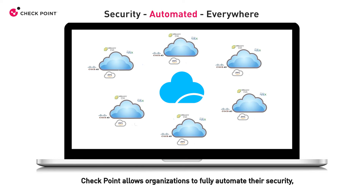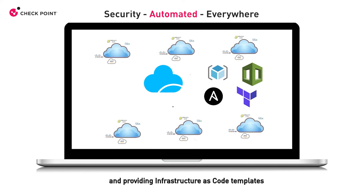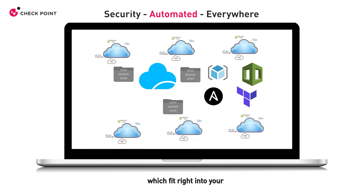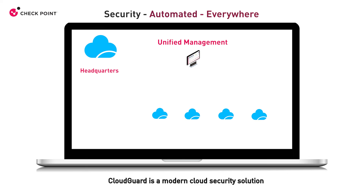Now more than ever, your security needs to keep up with the agile, scalable nature of DevOps. CheckPoint allows organizations to fully automate their security, integrating with leading configuration management tools and providing infrastructure-as-code templates which fit right into your cloud deployment processes and meet security best practices.